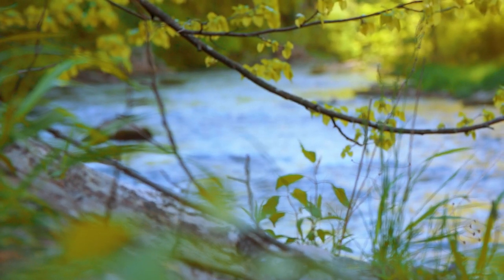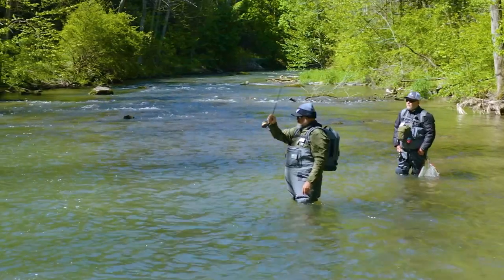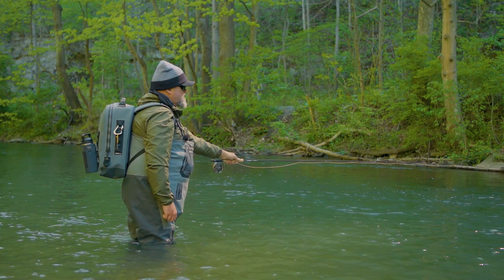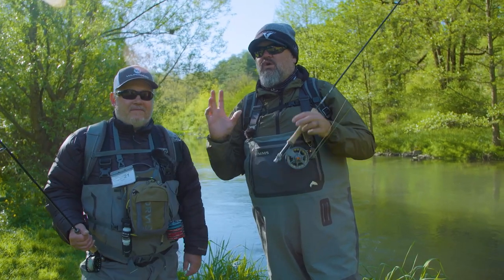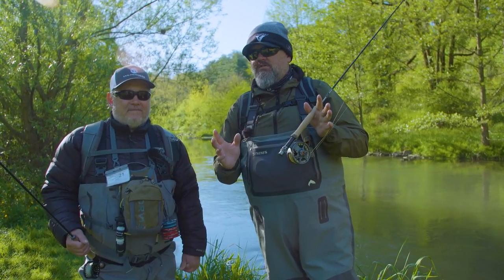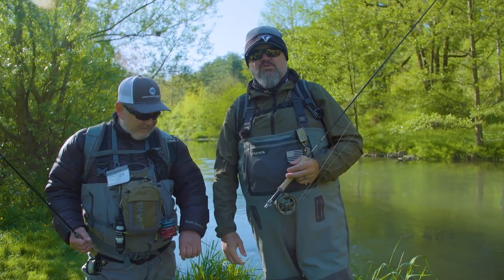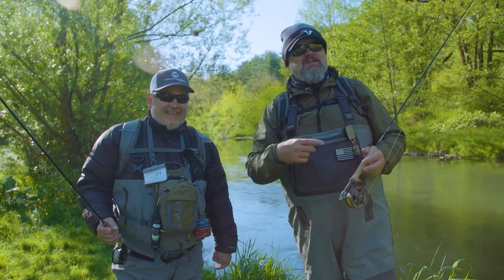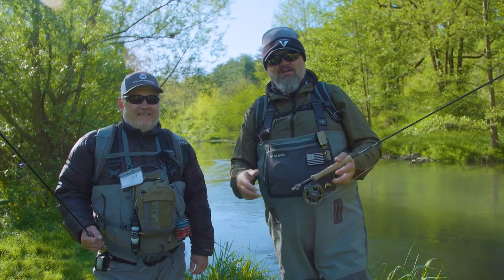We're going to do some nymph fishing today because we didn't see any hatches. It's morning, a little colder than usual for this time of year, so we're going to do some tight-line nymphing, head up to some pools, and see if we can catch some brown trout. As a southern boy up here, I had to sit at the coffee shop for about an hour to let it warm up — still got a beanie on, broke out the down jacket too. The hatch should be on this afternoon, but right now we're going to go nymphing and see if we can find a big old brown.